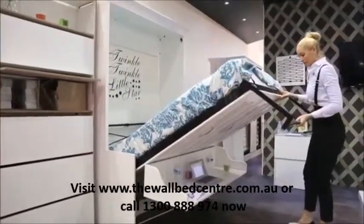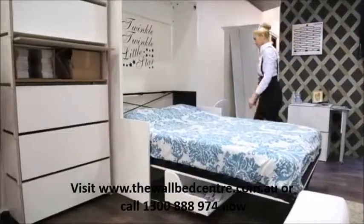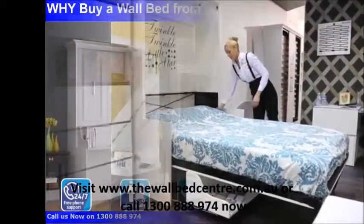Simply pull out the fold away support legs and your bed is revealed and ready for you to enjoy a comfortable night's sleep, leaving your laptop and water still safely in place.